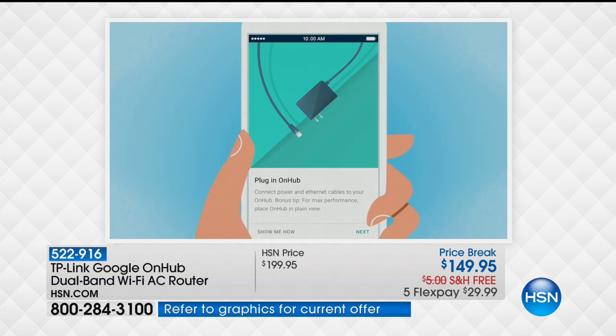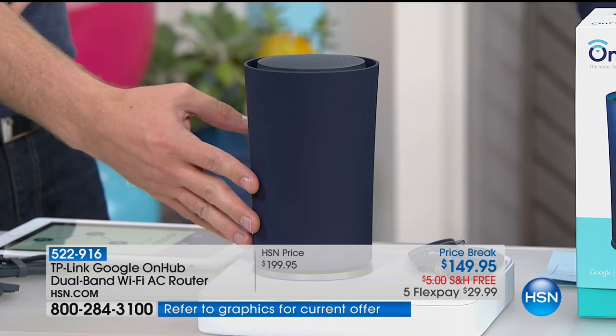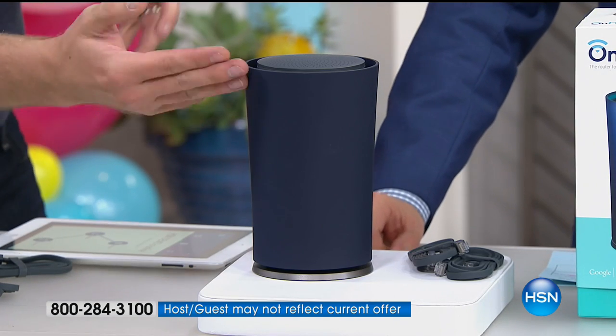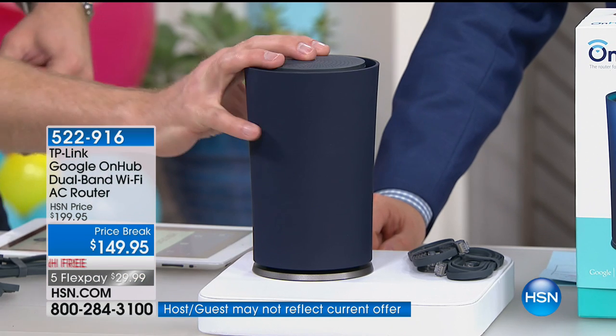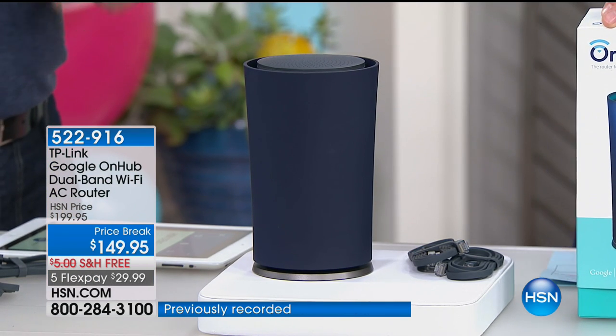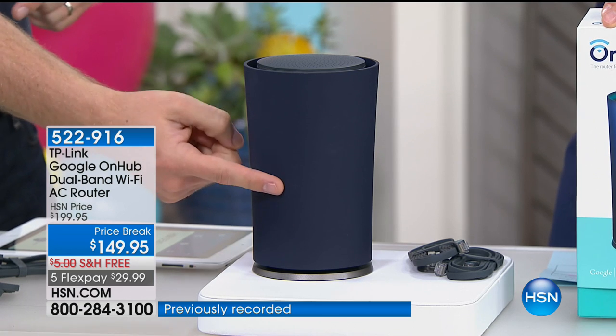And this is brought to you by TP-Link, who's the number one network gear provider on the planet. And they teamed up with Google, who said they want to team up with a partner that can create a router that once you stay connected, you have the fastest possible internet we've ever offered.